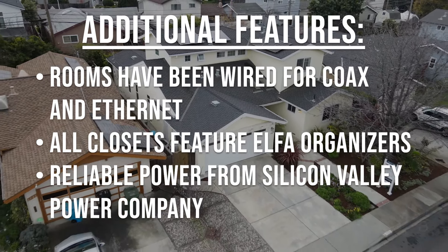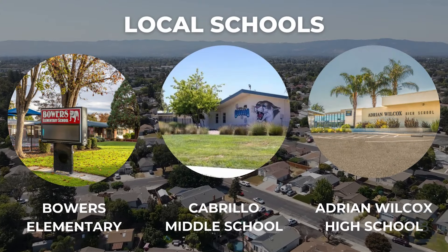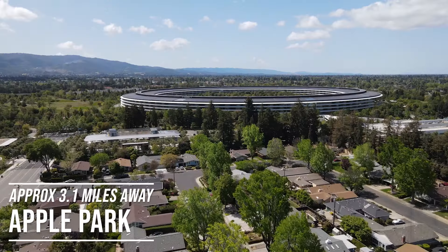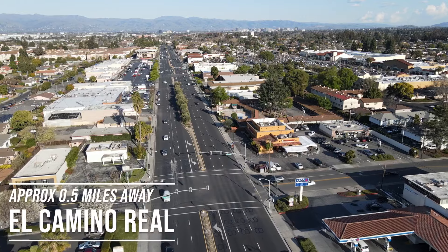Don't forget Santa Clara Silicon Valley Power, which provides reliable power for considerably less than PG&E. Centrally located, this home is within walking distance to schools and within one mile of several major commute routes. You'll be minutes from Apple and Nvidia headquarters and close to shopping on El Camino and the nearby Costco Wholesale.